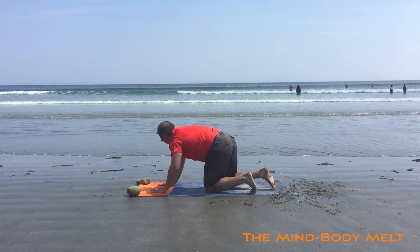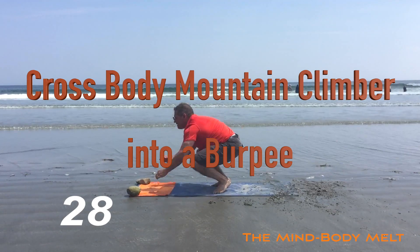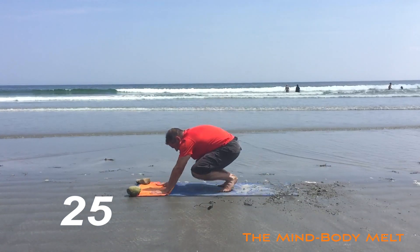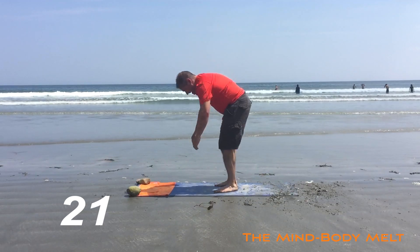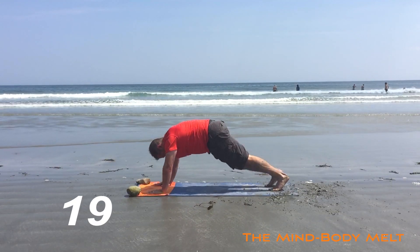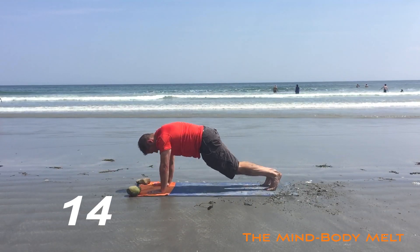Watch out for that wave! Finish with a cross body mountain climber burpee. No sunglasses for me — I don't need those, I'm too tough. Keep that going. Excellent job, almost there.